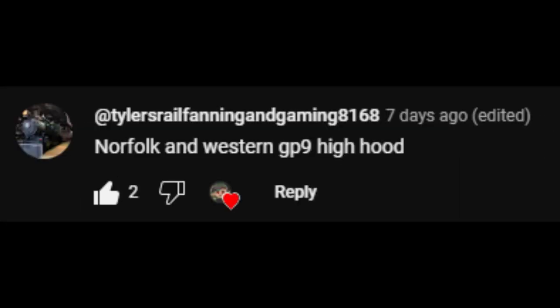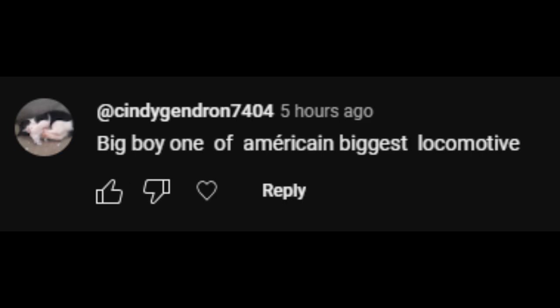What are you talking about? It's clearly an ATSF SD40-2. Genesee and Wyoming — only one of their, like, 1,000 railroads. Norfolk and Western GP9 High Hood. Big Boy, one of America's biggest locomotives.